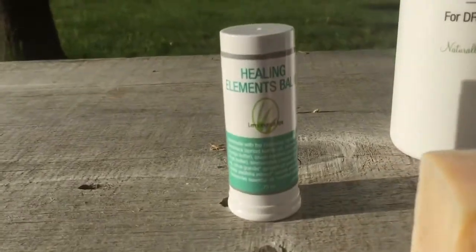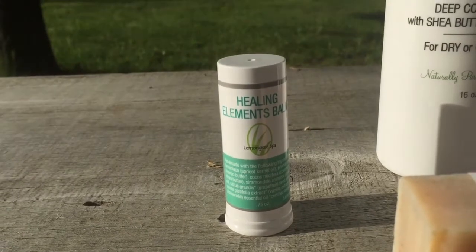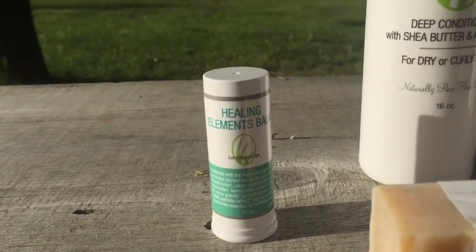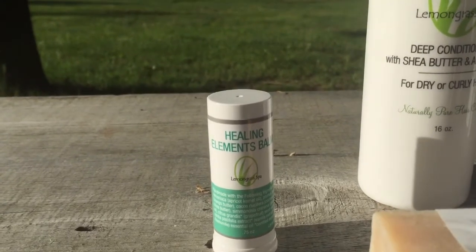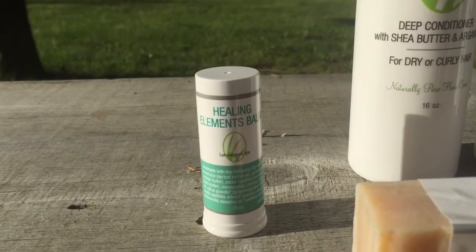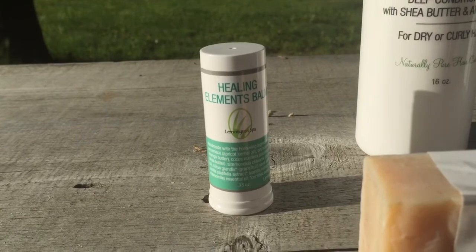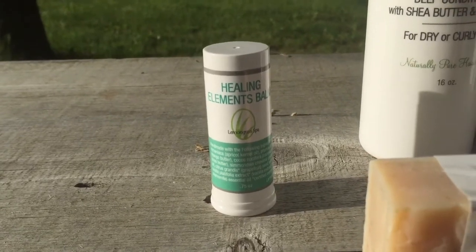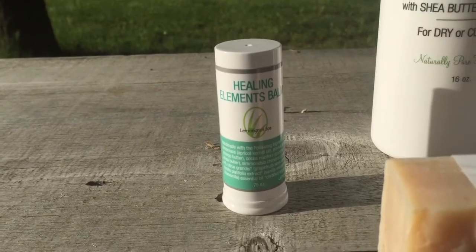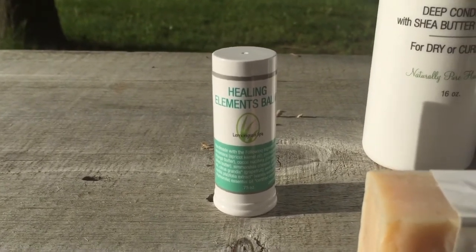I also wanted to mention the Healing Elements Balm. This is great for cuts, scrapes, bruises, bug bites, and eczema — you name it. Customers have used this on their kids that struggle with eczema and report that it prevents itching, which helps their kids not scratch, which is really the key. The Healing Elements is also great for diaper rashes if you have a baby at home, and for breakouts for people that deal with acne.